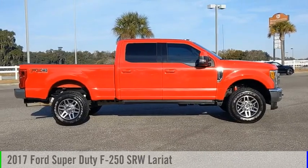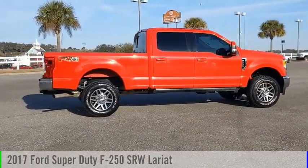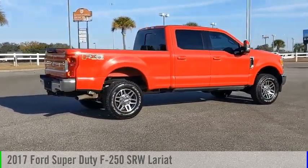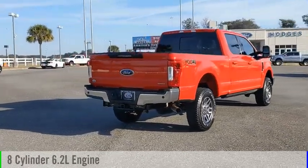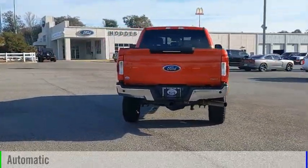Make a great choice today with the 2017 F-250 Super Duty. This vehicle is powered by a four-wheel drive, eight-cylinder, 6.2-liter engine, and comes with an automatic transmission.